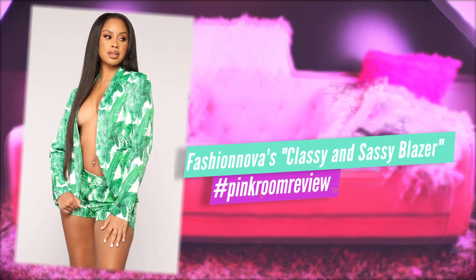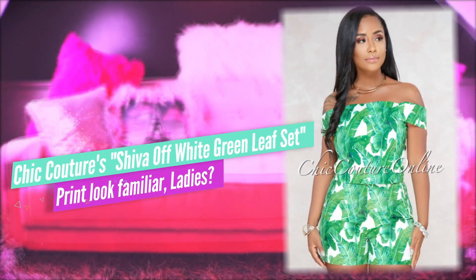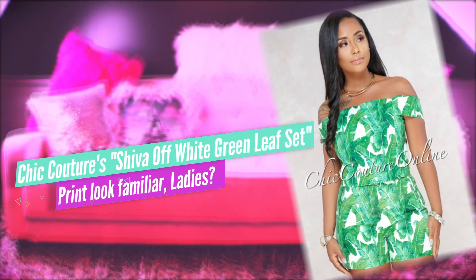Chic Couture Online has a lot of similarities with the clothing you'll find on Fashion Nova. I don't know if they're affiliated, but you may find a flower-pattern blazer on Fashion Nova and then go to Chic Couture Online and see that same flower pattern on a pair of gauchos, a top, or a whole two-piece set. They're either in competition with each other or the same person is making the items and just using different platforms to get you to spend your money.